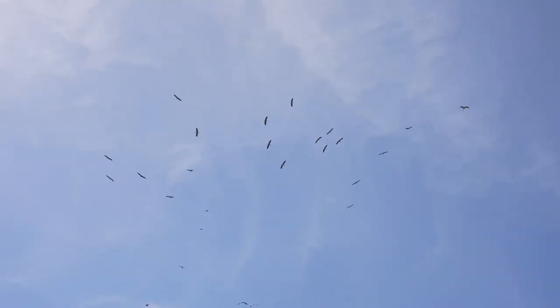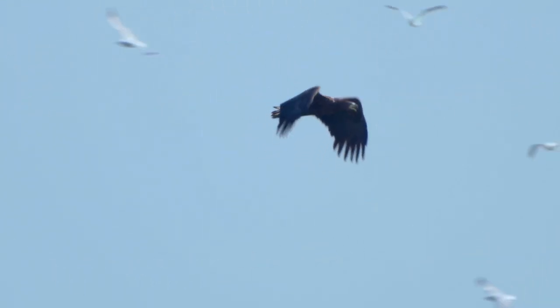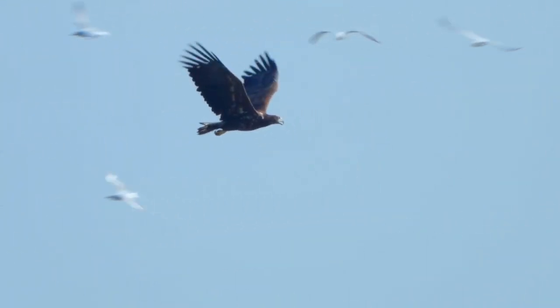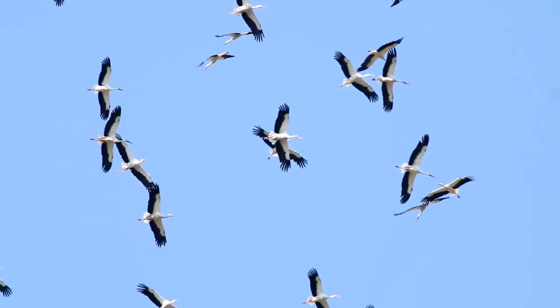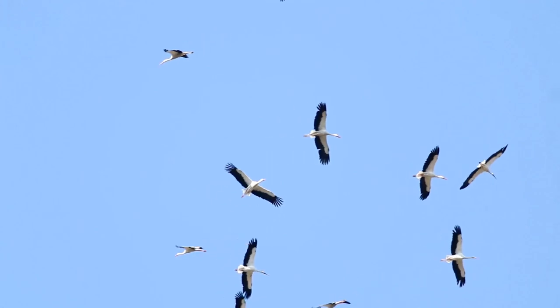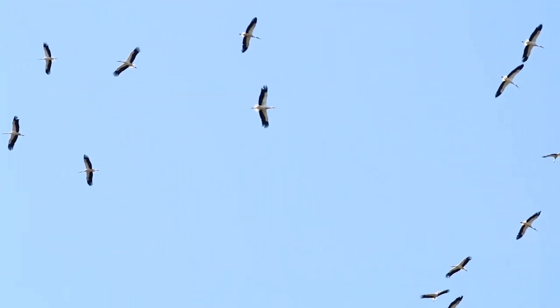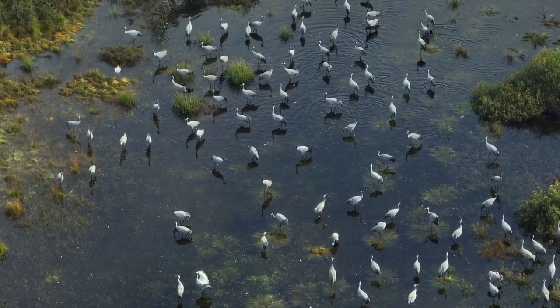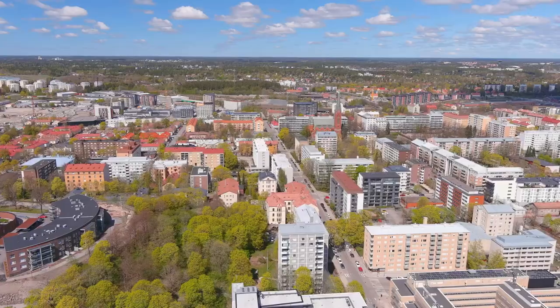Next, we venture to Estonia, a birdwatcher's paradise in mid to late May. This small northern European country becomes a theater of nature, playing host to an awe-inspiring spectacle of bird migration. Flocks of different species — from storks to songbirds — wing their way across the sky, creating a symphony of sounds and a ballet of flight patterns. This mass migration is a testament to the resilience of these feathered travelers.